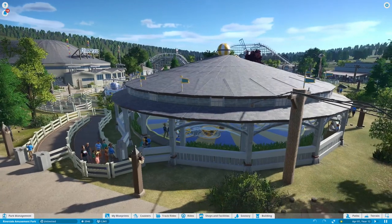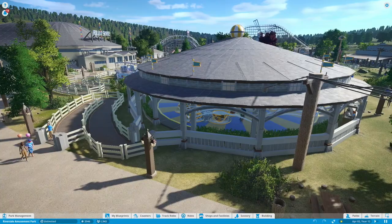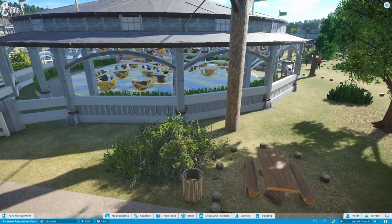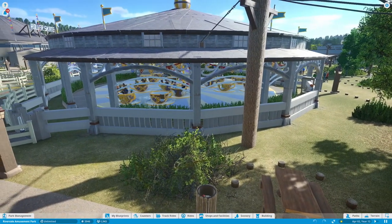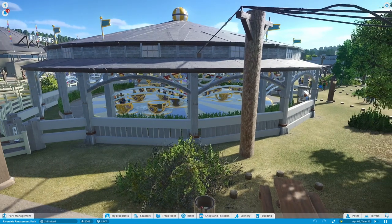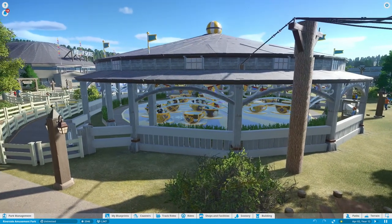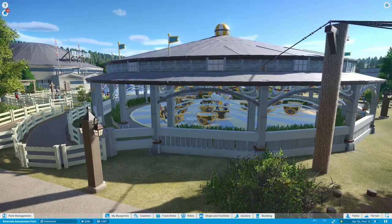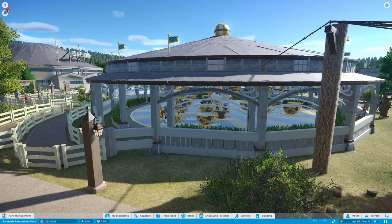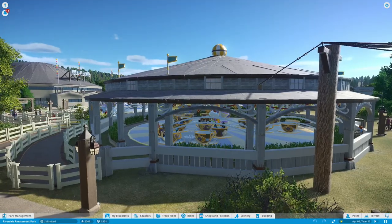This building — although we have teacups right here — was really a large carousel. But the carousel in Planet Coaster is really small, so I couldn't use it for this; it wasn't the right size. The teacups seem to fit better. The cover, though, is similar to what did exist — it was covering the carousel, even with the ball ornament thing on top.